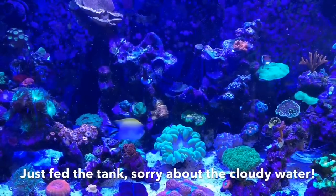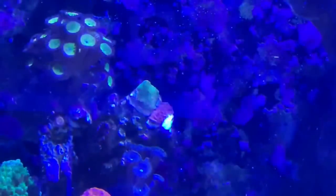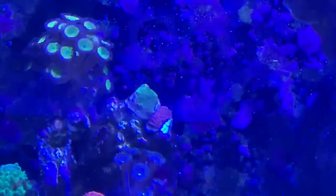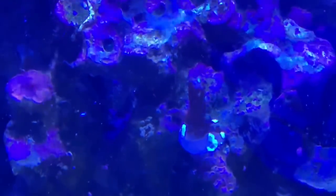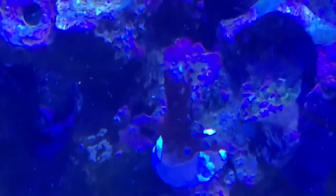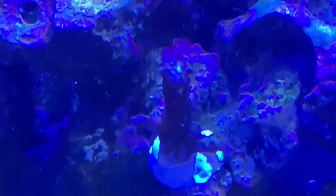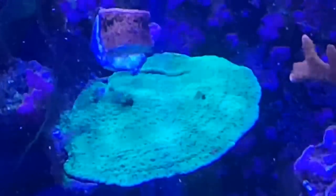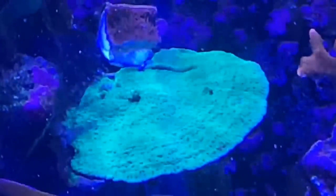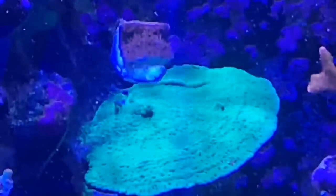As a bonus for sticking around to the end: here are a couple of things I've done to restart my SPS collection. The red one is a red montipora cap, and that is a blue and green tort — hard to see under this light, but I'm hoping. And here's the other half of the first red montipora cap frag; I split them up because I know they grow fast. Crossing my fingers — let's see how this goes.